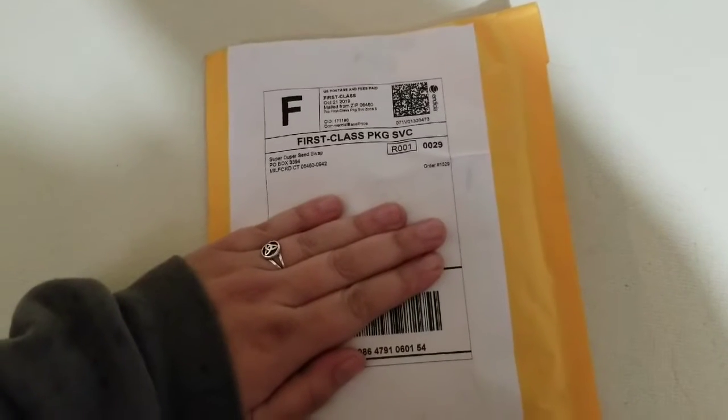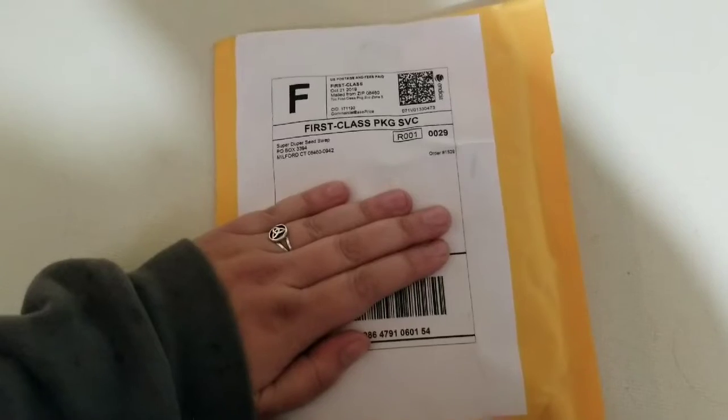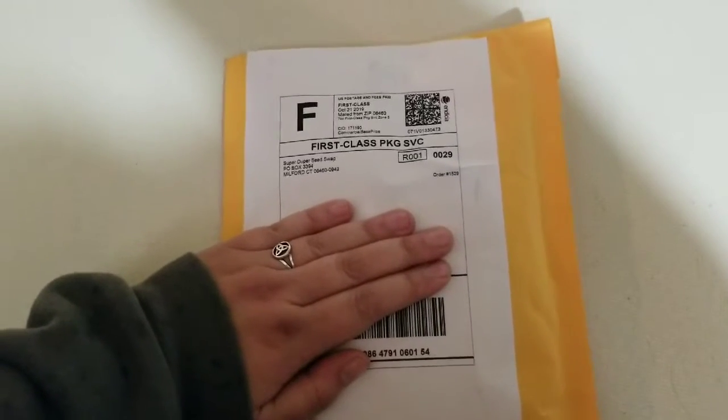Hey everybody, look at this — it's here! My seed swap packet came in the mail today. I'm super excited. We're going to get it opened up.